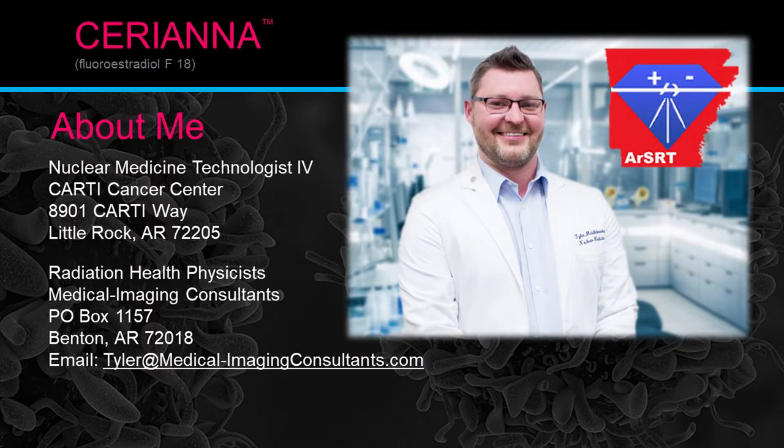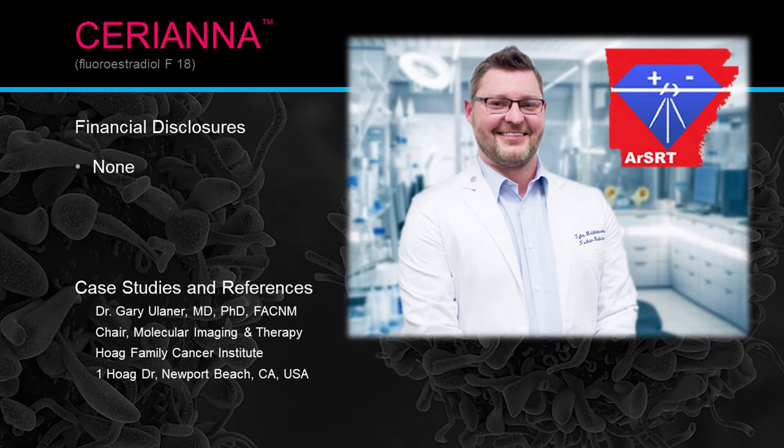Just a little bit about me. My name is Tyler Middlebrooks. I'm a nuclear medicine technologist at Carthage Cancer Center in Little Rock, and also a health physicist for Medical Imaging Consultants. There's contact information there if you have any questions about the presentation today. There are no financial disclosures for this presentation.